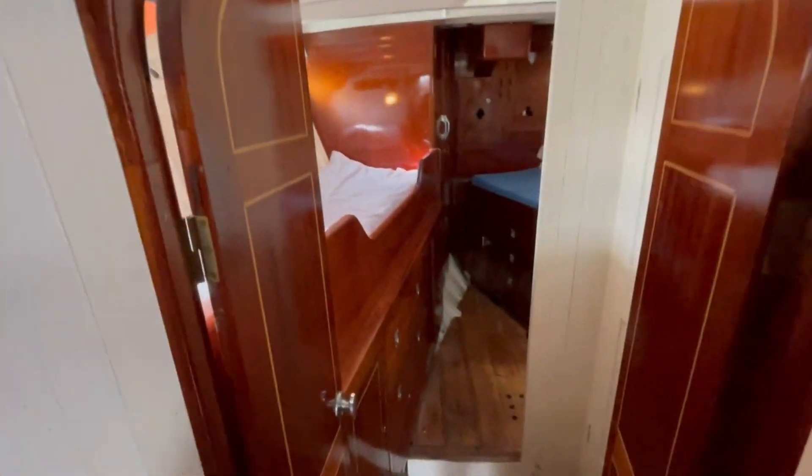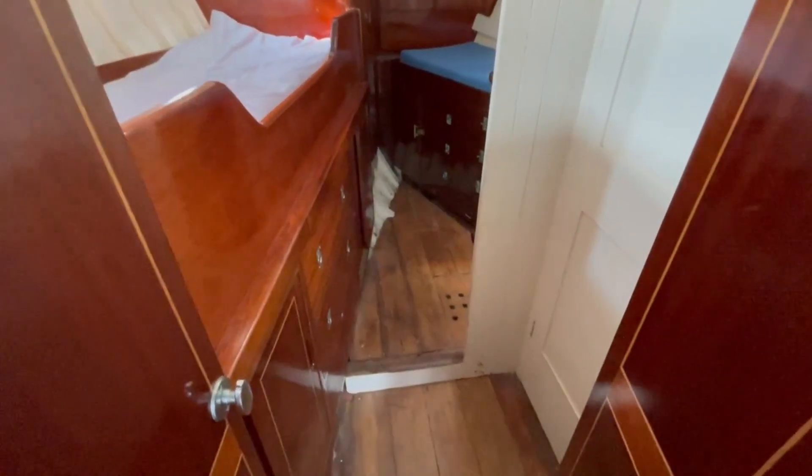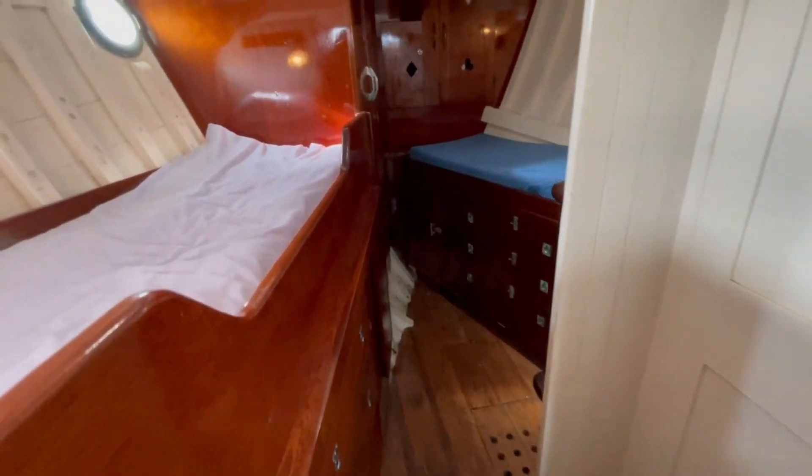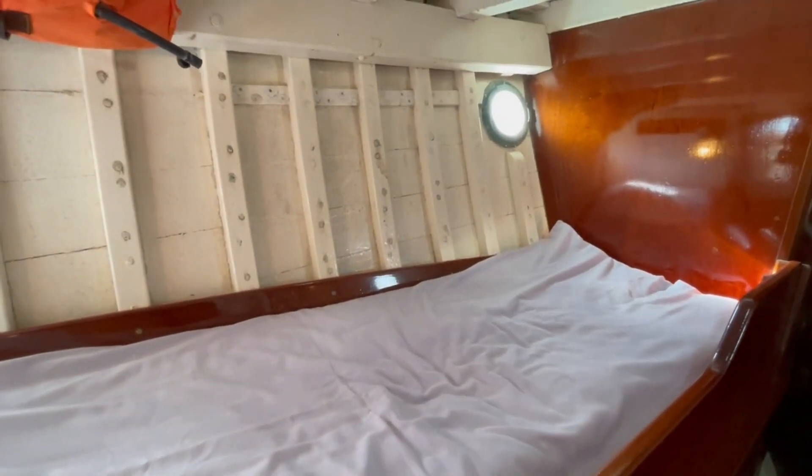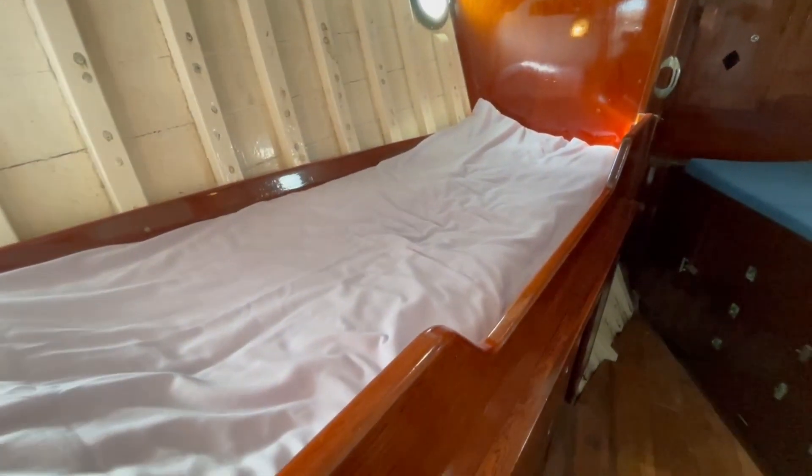Ducking down here and moving forward into the forecabin. Headroom here of about five foot eight, five foot nine — a little bit less but still very good.